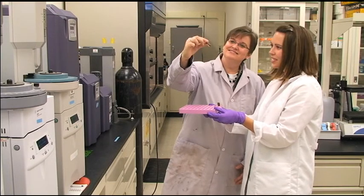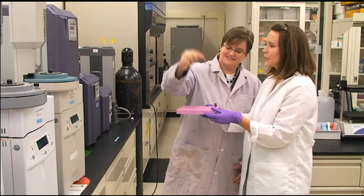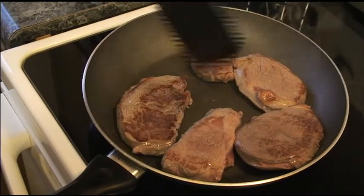Hi, I'm Susan Duckett. I'm a professor of animal science at Clemson University. Our research integrates ruminant nutrition and meat science to try to make a better tasting and healthier meat product.